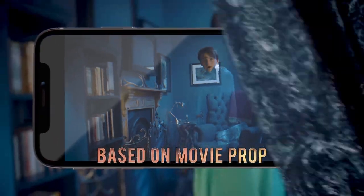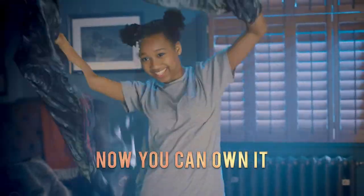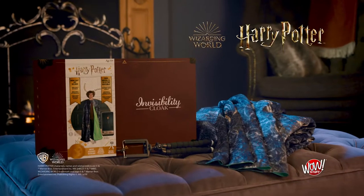A full-length cloak with detailed fabric designs inspired by the movie original. The Invisibility Cloak from Wildstuff, for magic lovers everywhere.